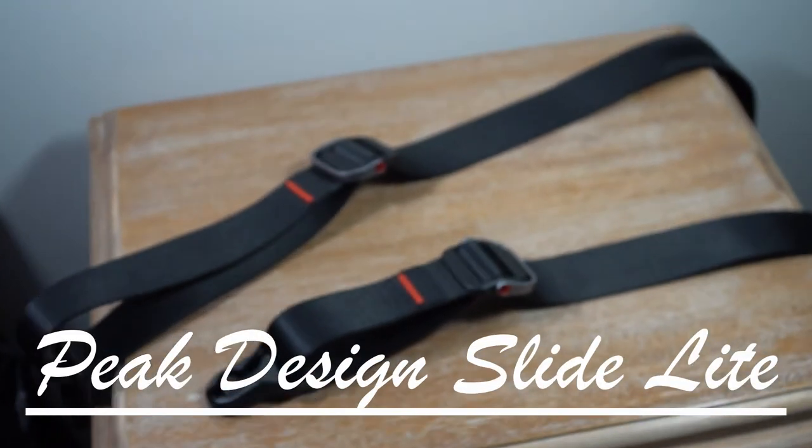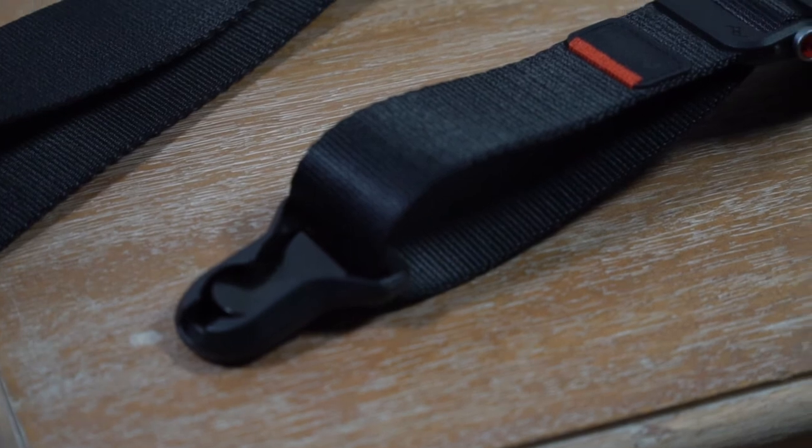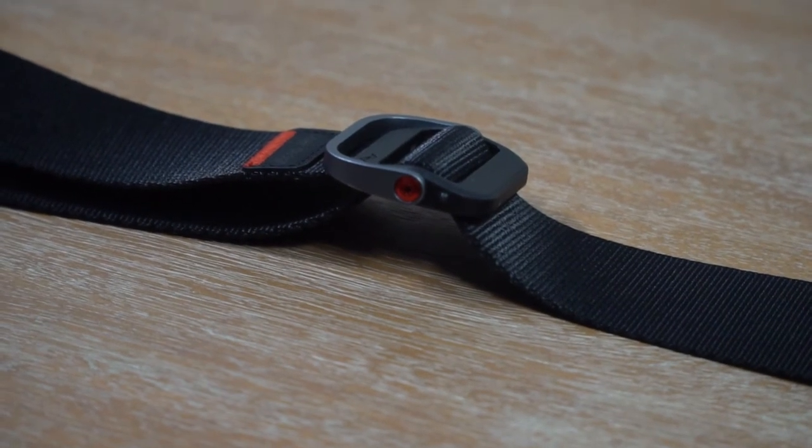Next — this may seem fairly small and insignificant — but it's the Peak Design Slide camera strap, the mirrorless version. This thing is amazing. It clips on and off super easily, you can put it on tripods, and it's really high quality material. The grip side is super useful — you can use one hand to adjust. Honestly, if you're looking for a camera strap, buy one of these. You won't regret it and it'll probably last your lifetime.